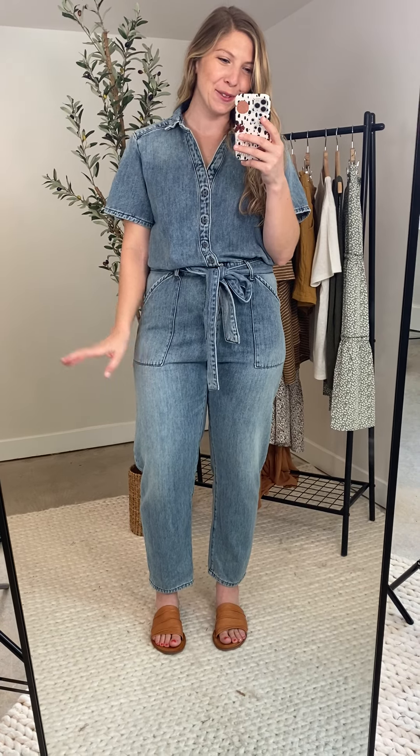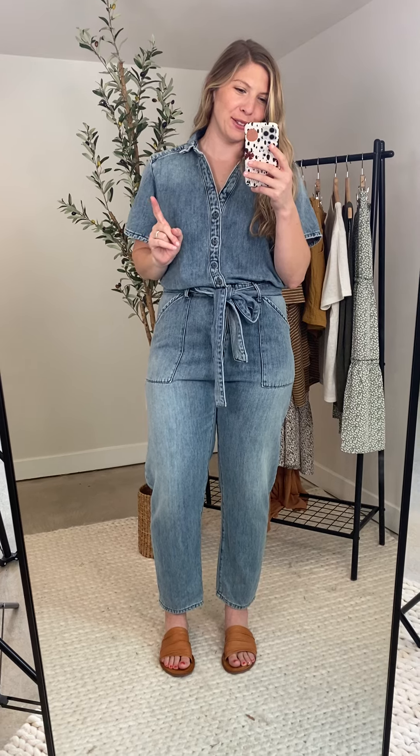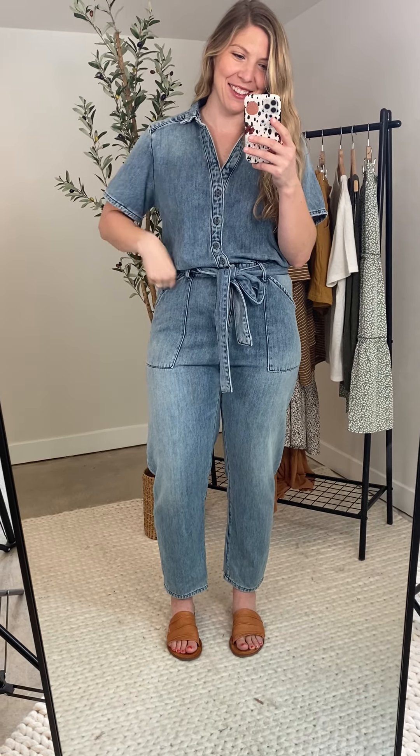Hey ladies, I am showing you the Chesney boiler suit. Did you ever think we'd bring a boiler suit to AC? Probably not, but here we are. We're doing it and I love this one.